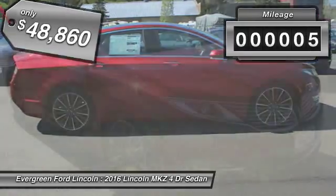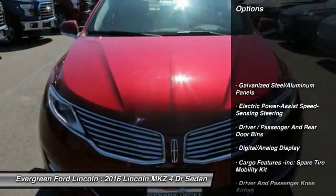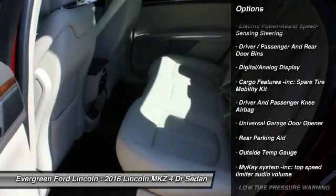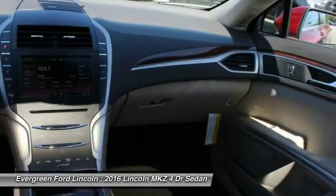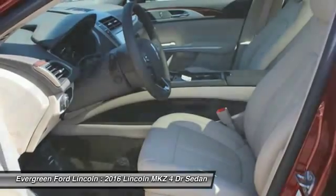This vehicle has less than 100 miles. Here are some of this vehicle's great options: backup camera, anti-lock braking system, driver airbag, front wheel drive, power steering, air conditioning, front auto dimming rear view mirror, PPO, four wheel disc brakes, cruise control, climate control.